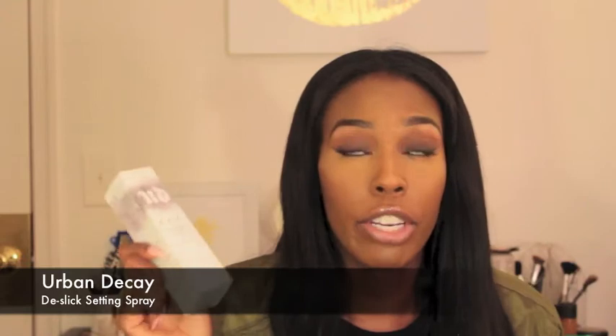Urban Decay D-Slick Setting Spray — I had the travel size of this when I first started getting into makeup and I really did love it. I can't take credit, I didn't buy all this stuff myself. My boyfriend was just like, 'I appreciate you, let's go shopping.' Shout out to him, love him. So he took me to Sephora and there were a couple things I really wanted but wasn't going to buy for myself, so I let him buy it for me.